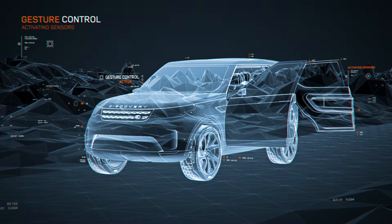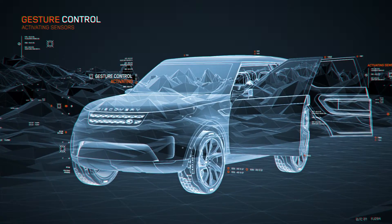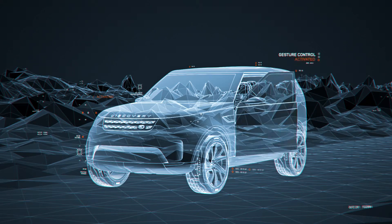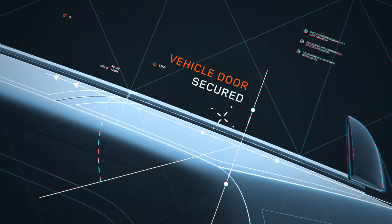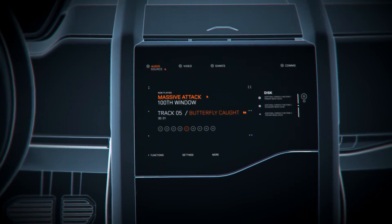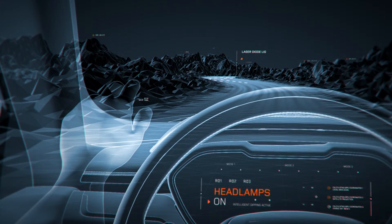The Discovery Vision concept features gesture control technology. For instance, a simple gesture opens or shuts the doors. Operating the infotainment system can start with a flick of the wrist. Even the indicators and headlamps can be operated without touching a switch.